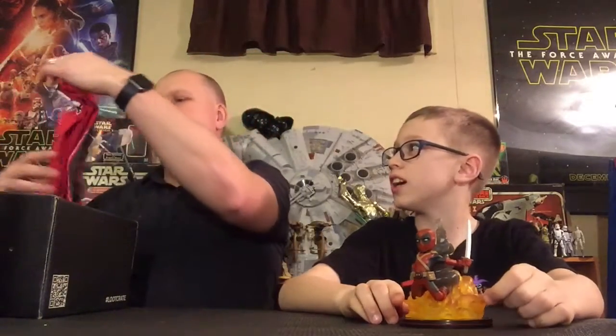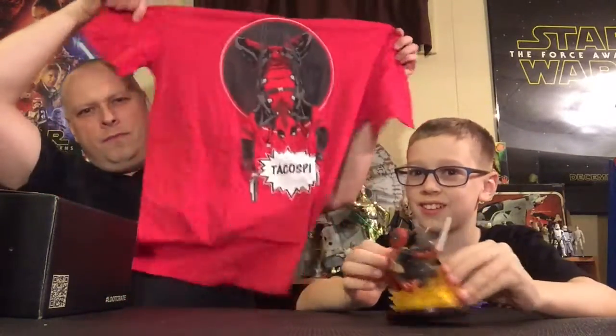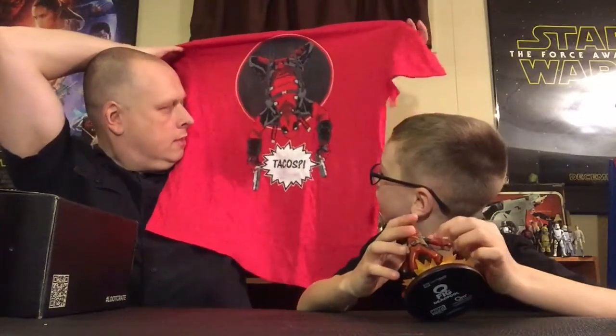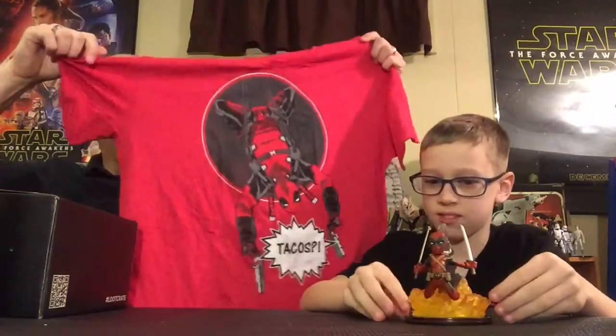I'll reach in and grab the next item — the t-shirt. And it's also Deadpool themed. Do you remember the theme? What's this here? Tacos! So there you go — Deadpool, Deadpool, Deadpool. What if the next item is going to be Deadpool as well?